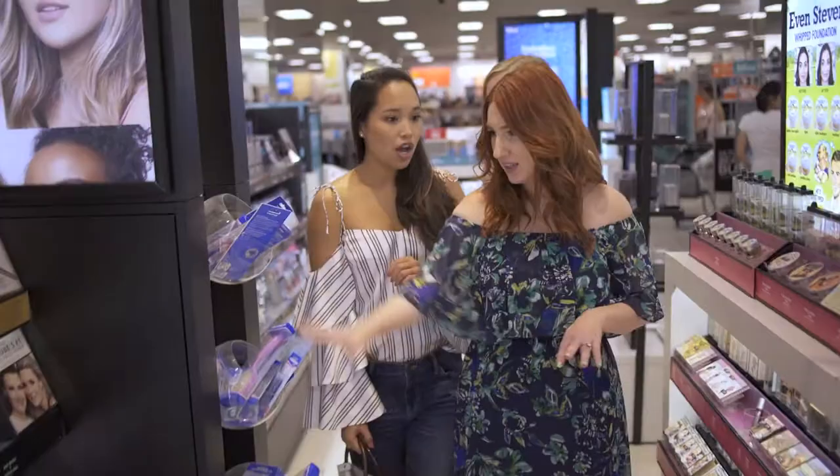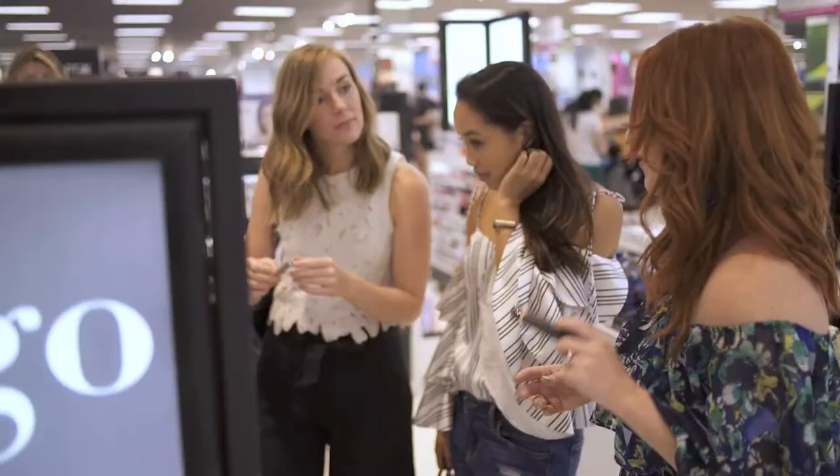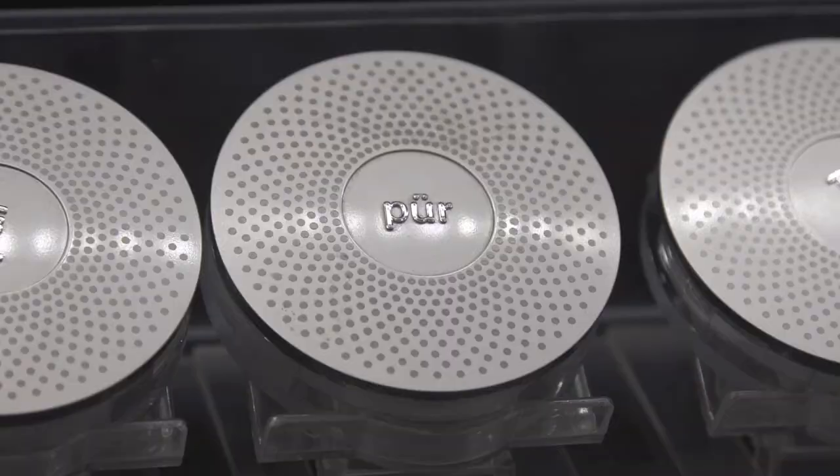Alright, so you want to walk over to Real Techniques — the best. Real talk, photoshop in a bottle. This stuff is so good. Another great find from the Kohl's Beauty Department is definitely this pure 4-in-1 mineral makeup.